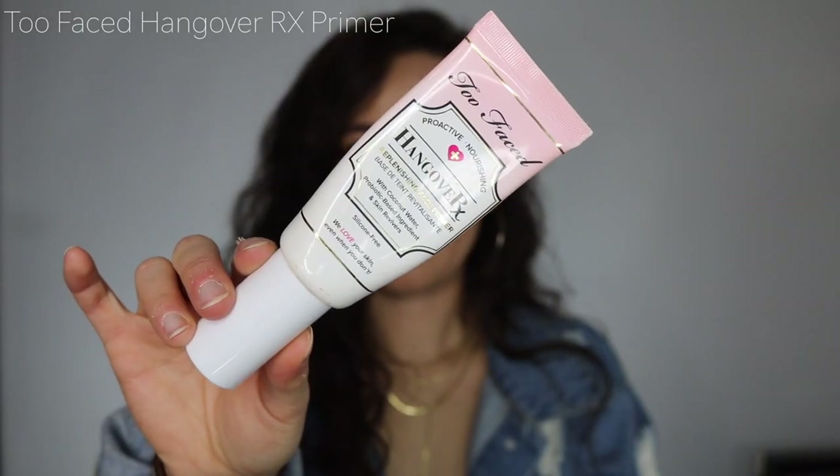The Too Faced Hangover RX Primer has become such a staple for me. I try so many new products, but this is one that's always tried and true. It's really moisturizing without leaving your skin too overly wet — actually more moisturizing than the Bobbi Brown, and I like it a little better. It smells like coconuts, and I just think this is a really amazing skin base. I'm going on vacation, so I think I'm going to bring this with me.